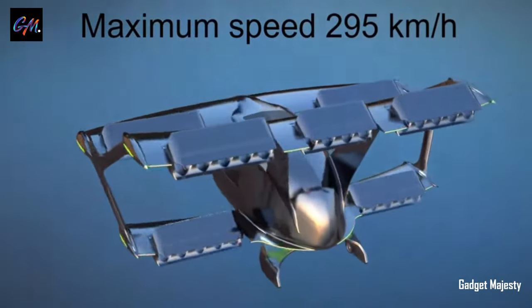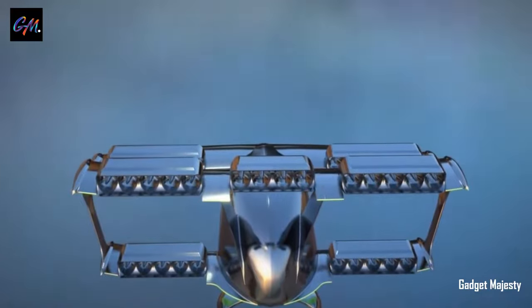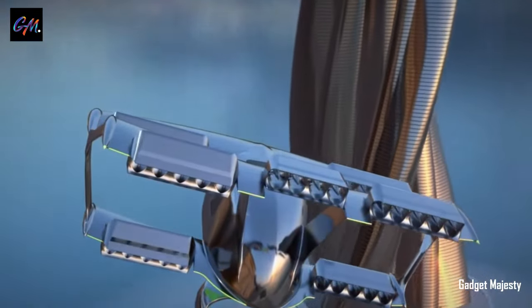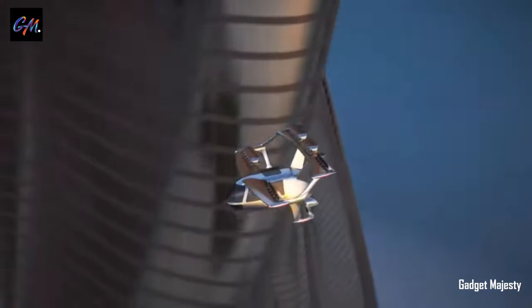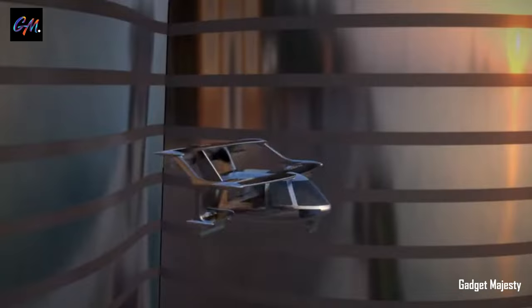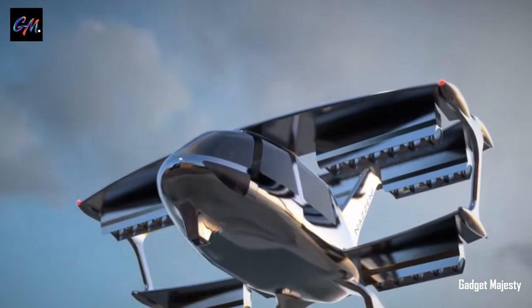The conceptual electric car promises eco-friendly mobility with its electric propulsion system, aligning with the global shift towards sustainable transportation. The five-seat configuration enhances its practicality for various use cases, catering to families or group travel. The 90 EV Oil Aircraft aims to contribute to the evolution of electric vehicles, combining range, functionality, and environmentally conscious design.